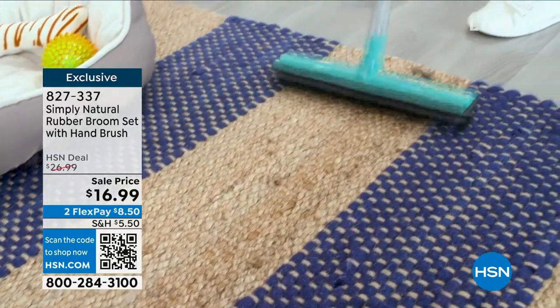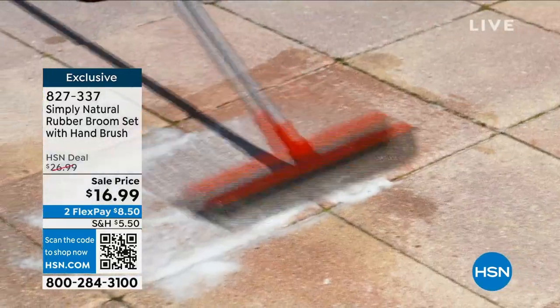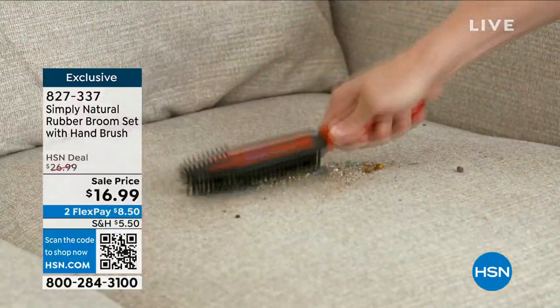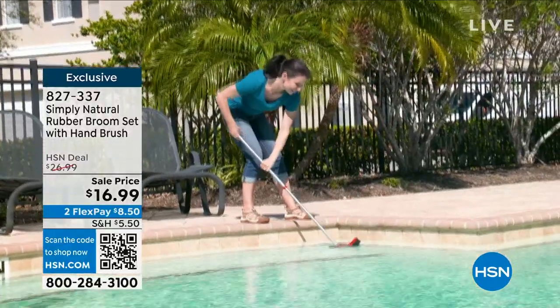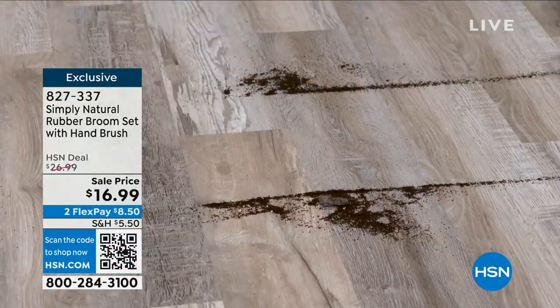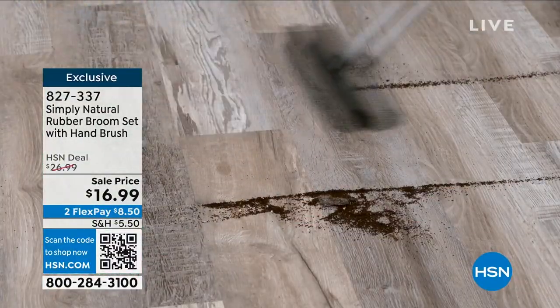Don't forget teal if you'd like that choice — that's going to be the most limited. Shop using item number 827-337. This gives you an opportunity to use the flex pay — under nine dollars, and we're going to send this out to you.